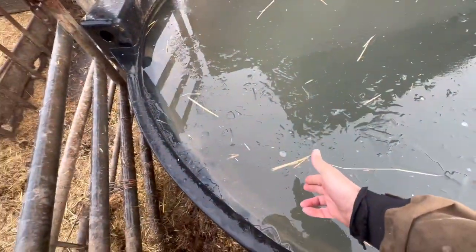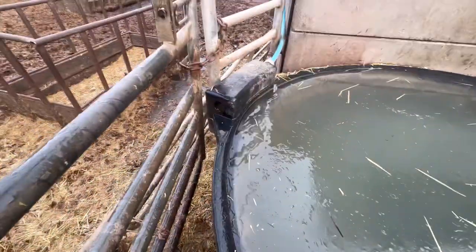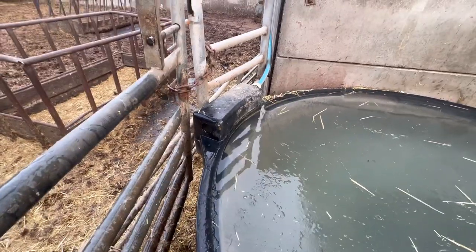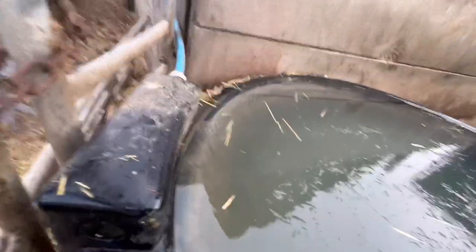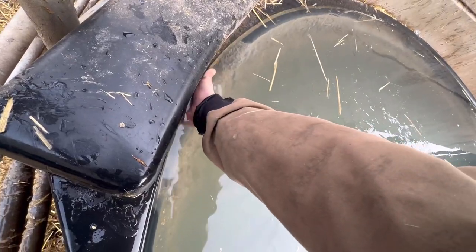Water trough's overflowing. I've got to stick my arm in the water which is iced up to try and sort it. It's going to be lovely isn't it? I think it might have frozen open.